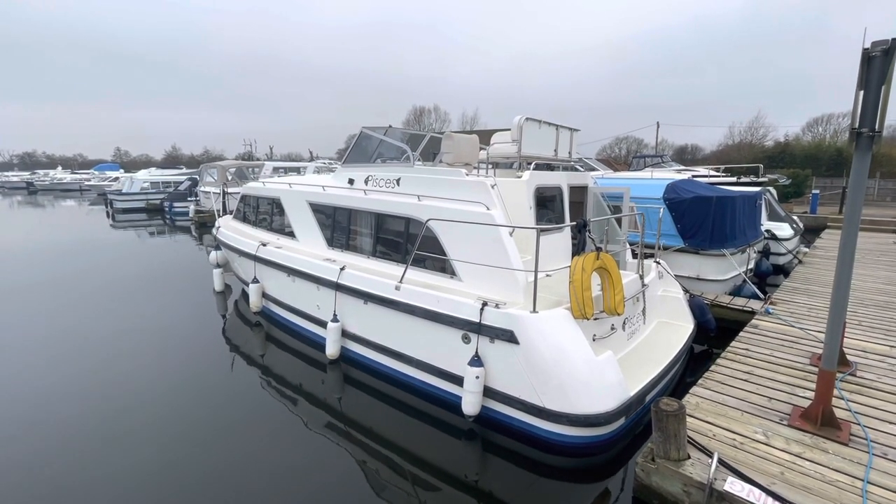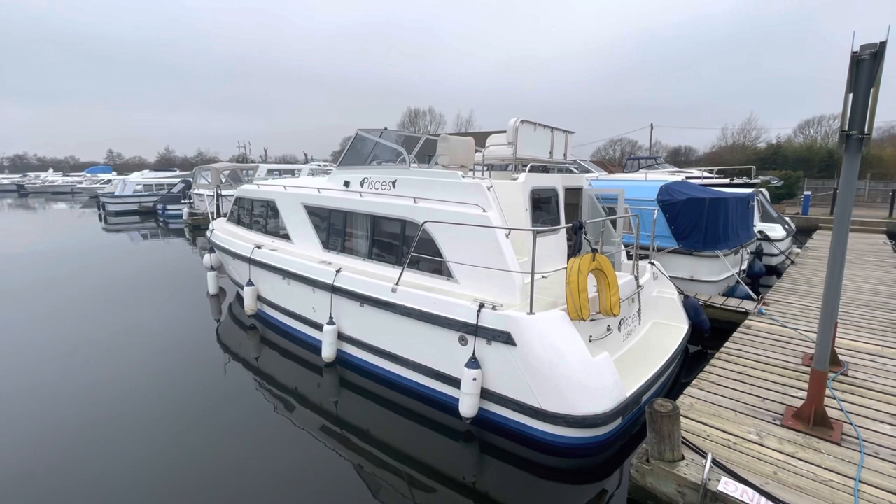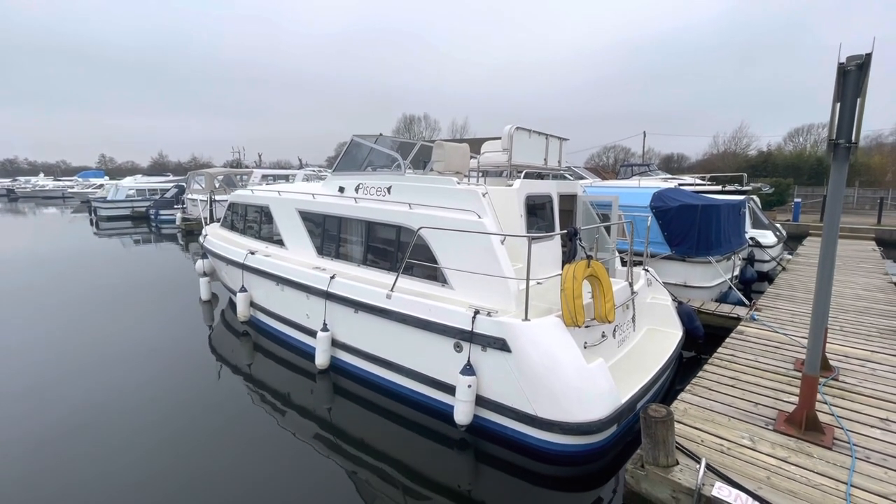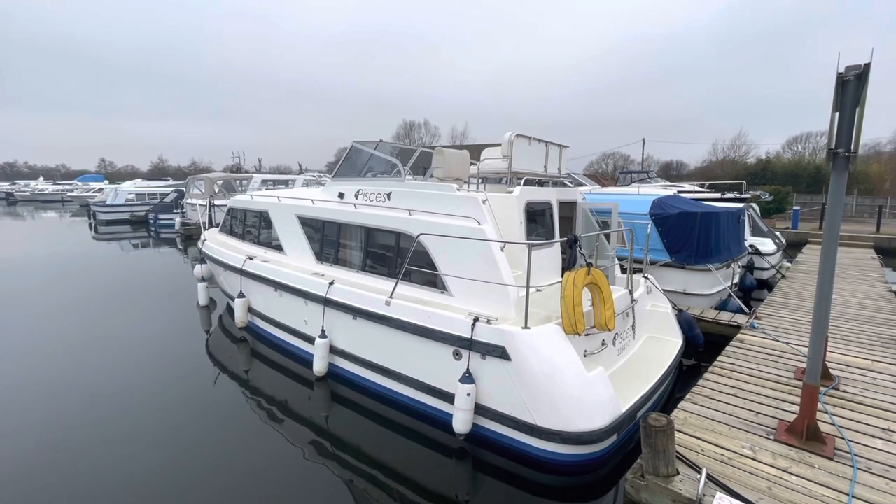Hi, I'm Chris Cooper from Norfolk Yacht Agency and this is a short walkthrough video of this 2003 Renaissance 30 Sunbridge motor cruiser Pisces.